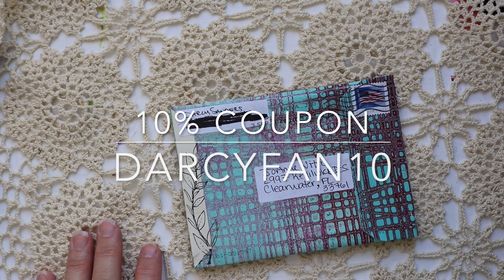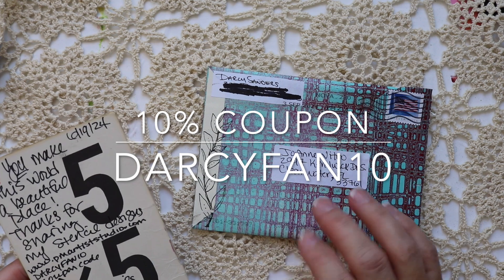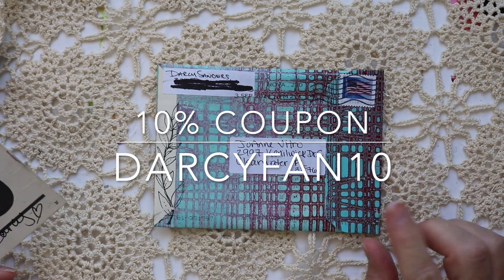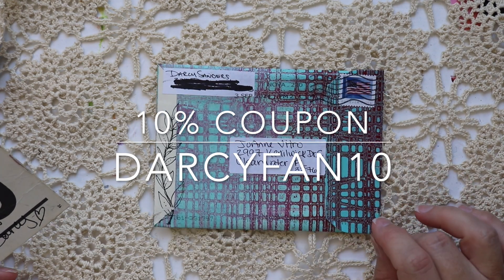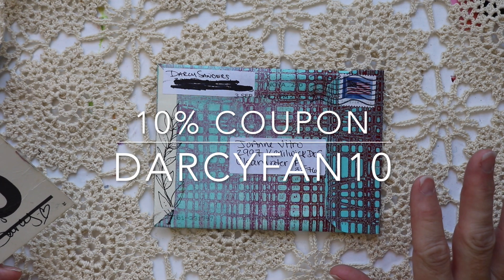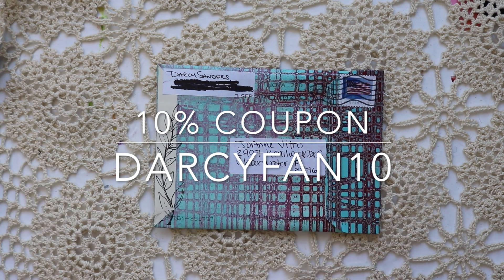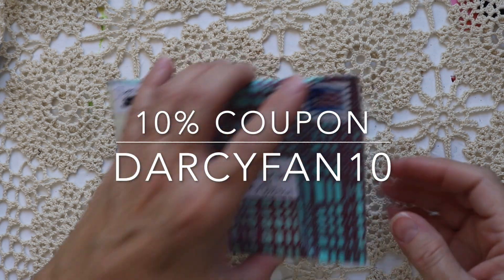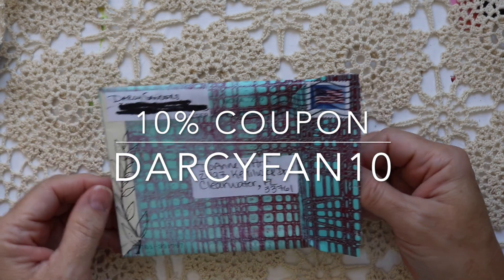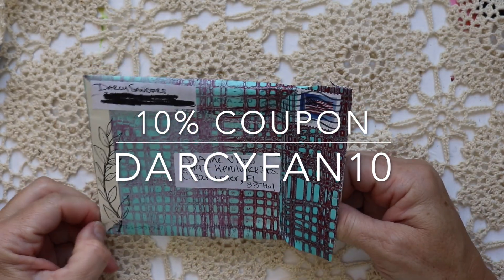I keep forgetting to mention to you guys that if you like the stencils that I use when I create with Darcy's stencils, there is a 10% coupon and the code is DARCYFAN10. That's on $35 or more and her stencils can be found on PMArtistStudios.com. I wanted to make sure I gave a proper shout out — I need to go back to my last video where I used her stencil and add that information in. That was on a live I did a few weeks ago.